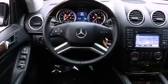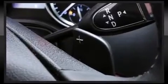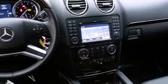Mercedes-Benz also prioritized safety and security by including traction control, brake assist, anti-whiplash front head restraint, a security system, and 4-wheel disc brakes with ABS. Comprehensive safety includes row curtain airbags and stability control.